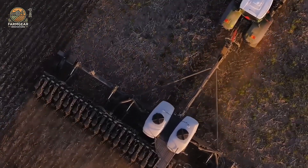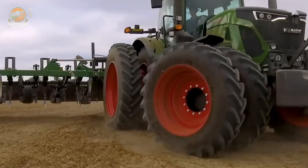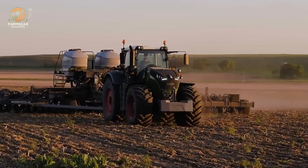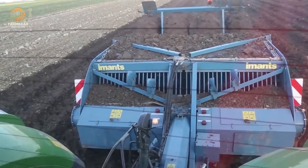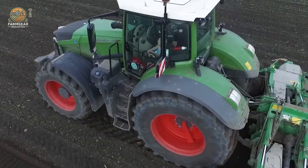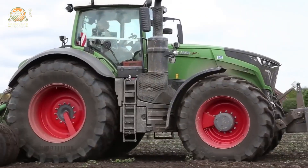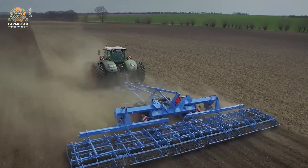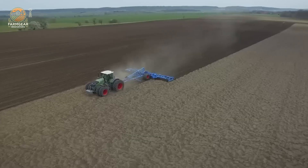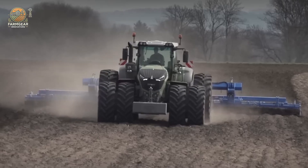Boasting a rear lift capacity of 12,019 kg and a front lift of 5,554 kg, the Fendt 1050 Vario tackles heavy-duty attachments with ease, making it ideal for diverse farming tasks. It starts at a base weight of 14,000 kg, scalable to 23,000 kg fully loaded, providing stability under pressure. A 740-liter fuel tank powers extended operations, paired with an 88-liter AdBlue tank for emissions compliance. Priced at approximately $547,000 USD, it reflects premium engineering, and its fuel consumption of just 89 liters per hour underscores its economy. This tractor is a game-changer for farmers seeking high performance without sacrificing efficiency.